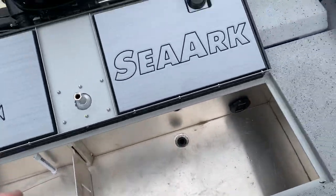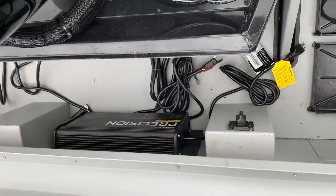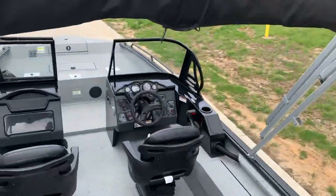And folks, if you can fill that up with fish, I need to come and fish with you instead of who I've been fishing with. Already has the four-bank charger in it — a Minn Kota Precision. Looking forward, you can see the Bimini.